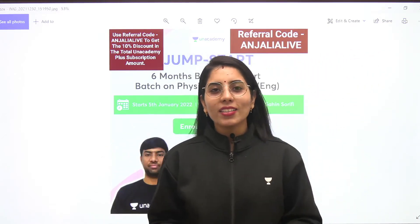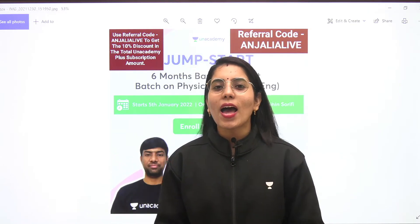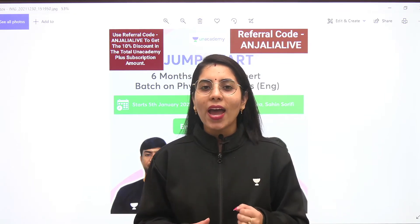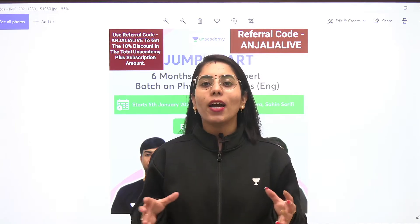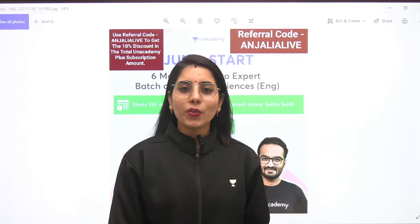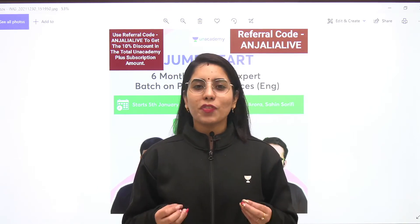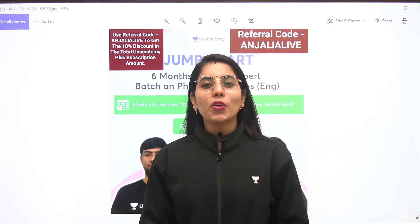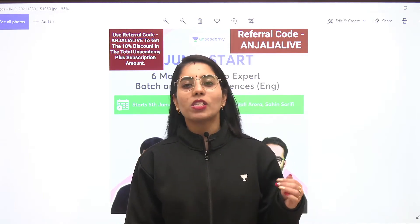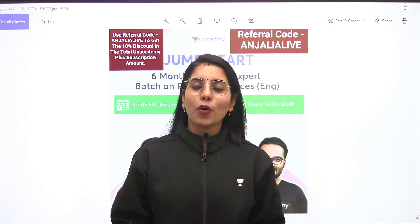Hello everyone, welcome to another very important session. I am Anjali Arora and today in this video, I am going to share one very important update with all of you regarding the new and very interesting offer on Anacademy+. We will have this offer on this new year for all of you and you all can grab it easily. I hope you all are gonna find it very much interesting and very much beneficial, because it is gonna be a very beneficial offer for all the students.